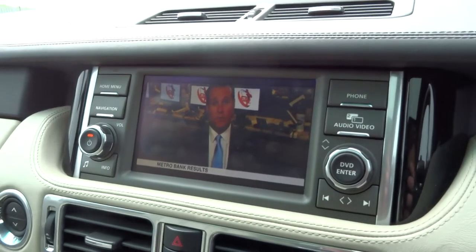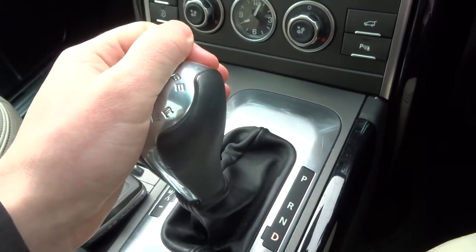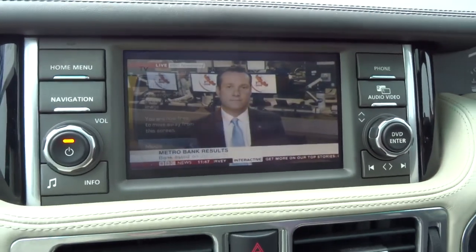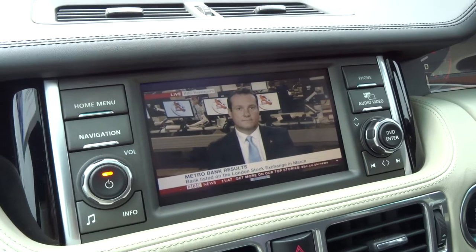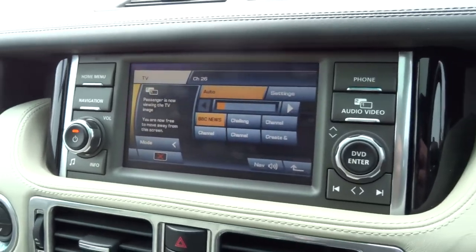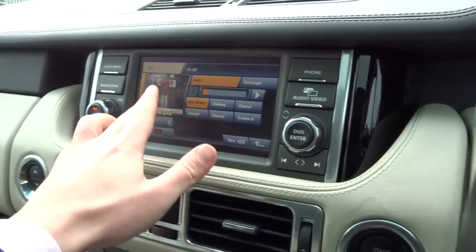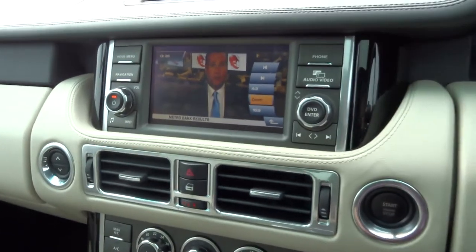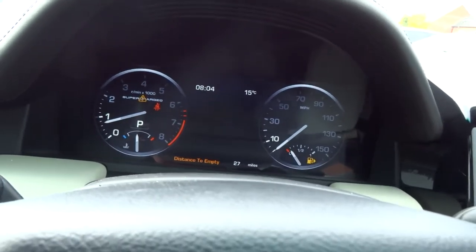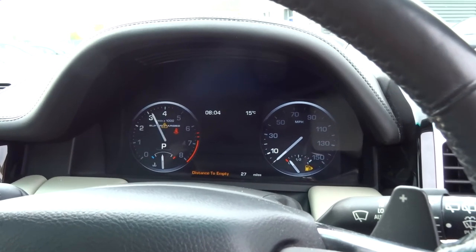As you can see, I've just tuned into a bit of BBC News on the television. If I select drive, for safety the driver cannot watch the television. But if I move over to the passenger side, they can continue watching their favourite programme. As soon as you put it back into park, the driver can then watch the television as well. It's a 5-litre supercharged V8 — I'll just open the window and blip the accelerator for you. Really does sound awesome.